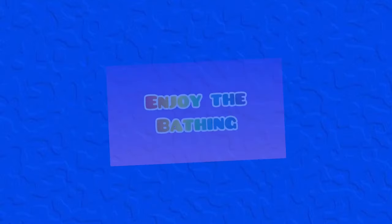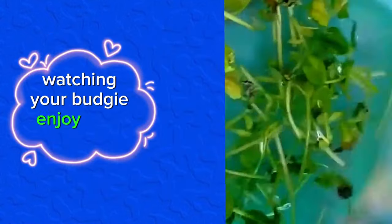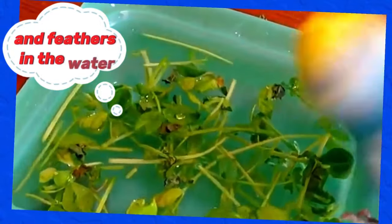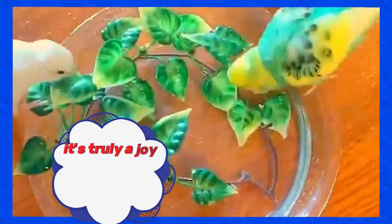Now comes the exciting part: watching your budgie enjoy their bath. Once they feel comfortable, they will start hopping in and out of the water, splashing around happily. Some budgies might also dip their beaks and feathers in the water, mimicking their natural grooming behavior. It's truly a joy to see how much they love it.